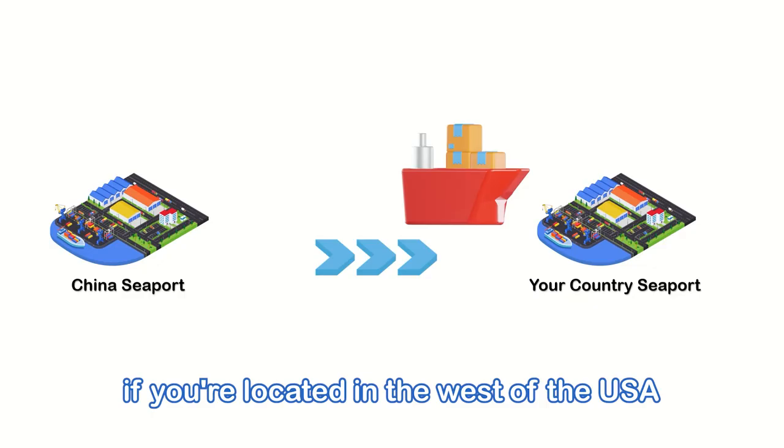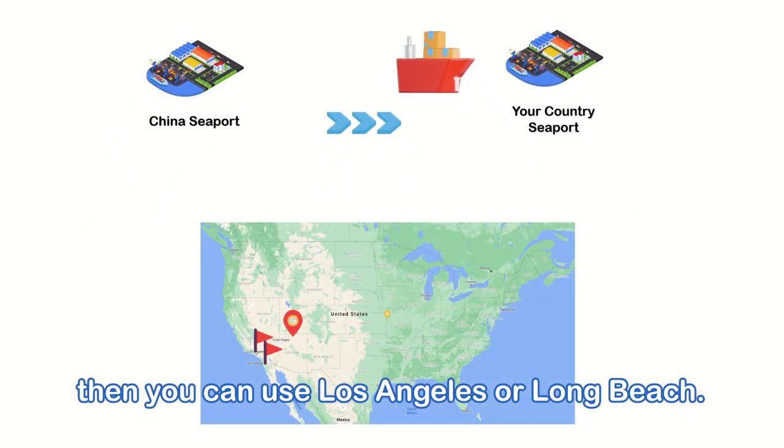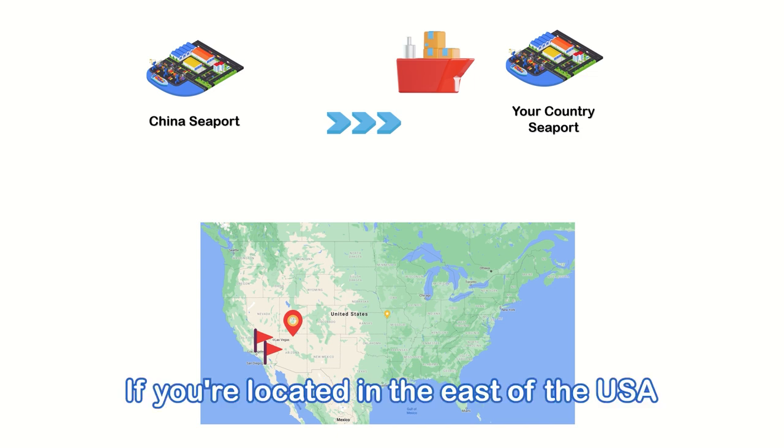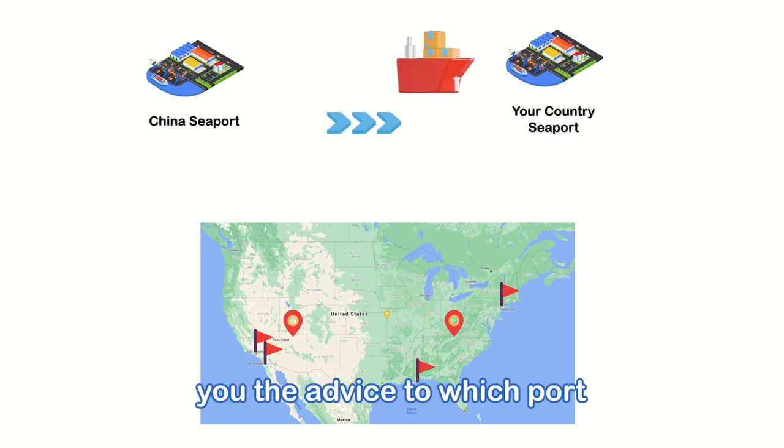For example, if you are located in the west of the USA, you can use Los Angeles or Long Beach. If you are located in the east of the USA, you can use New York port or Houston port. Your shipping agent will advise you on which one to choose.